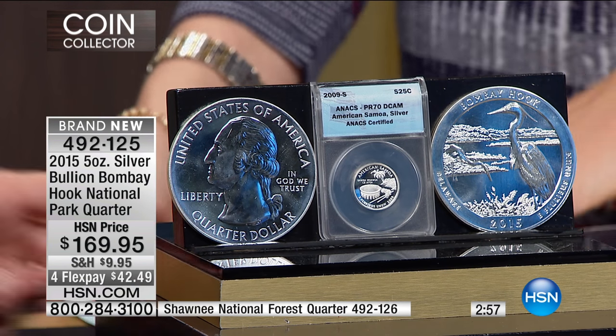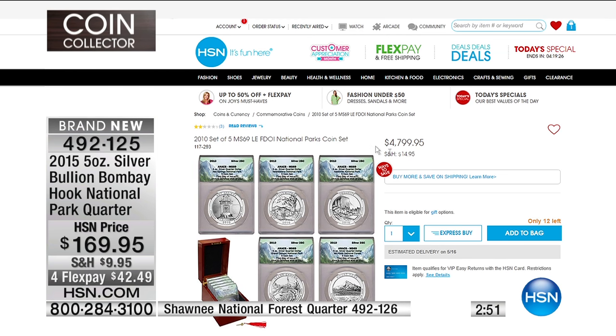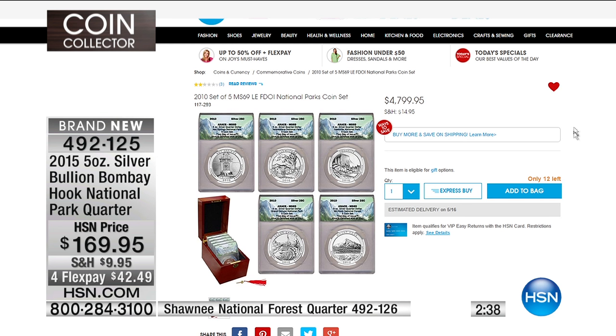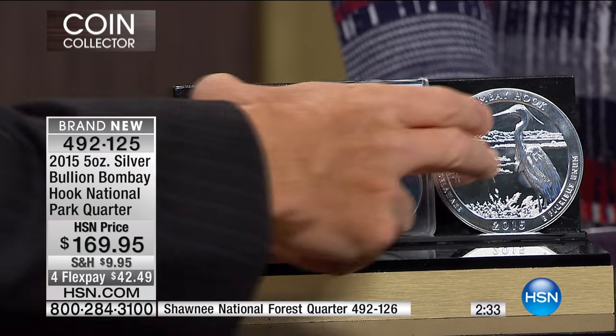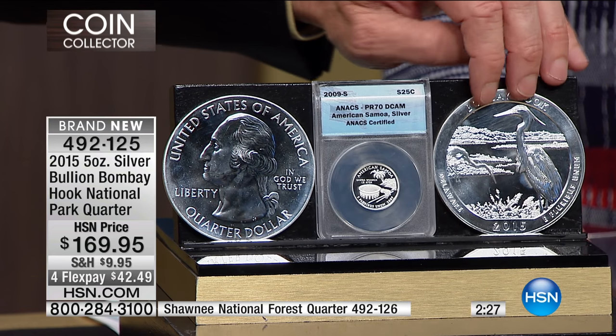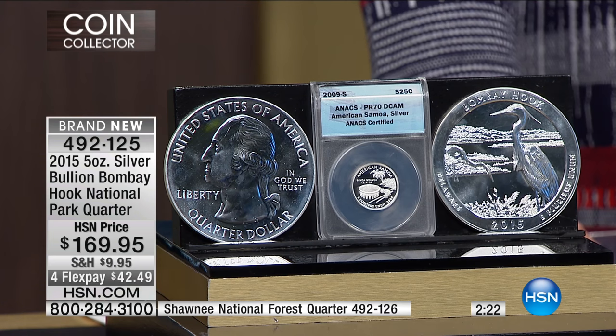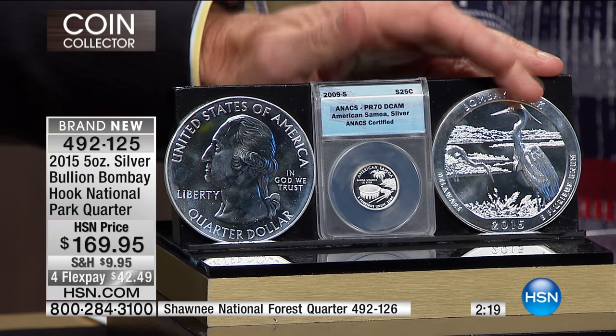If you go to HSN.com, I have the 2010 set — the five coins — the large silver ones, same coins. Look at the price: that's in Mint State 69 — $799. Almost a thousand dollars a coin, folks. And you're at $169 right now. The mintage is about the same; I just happened to pre-buy these.